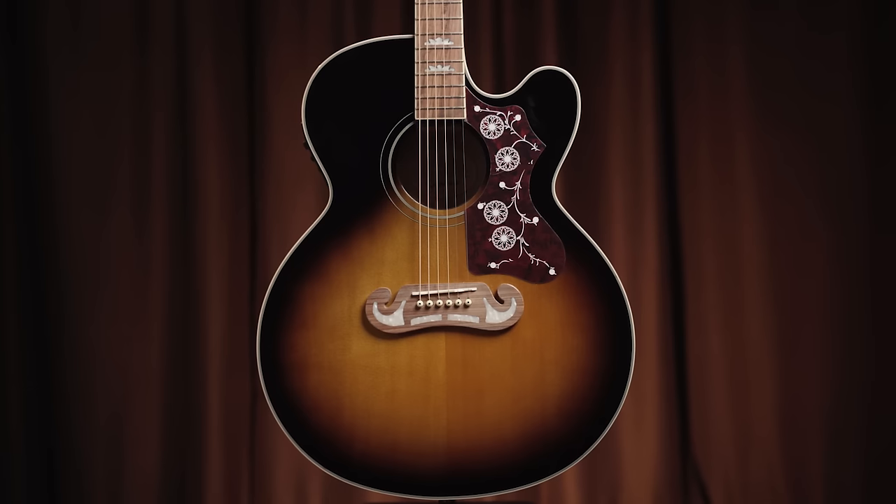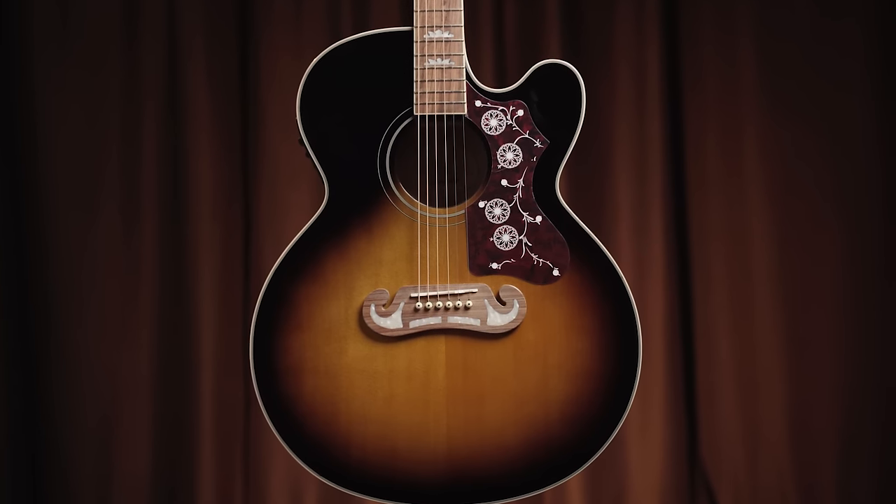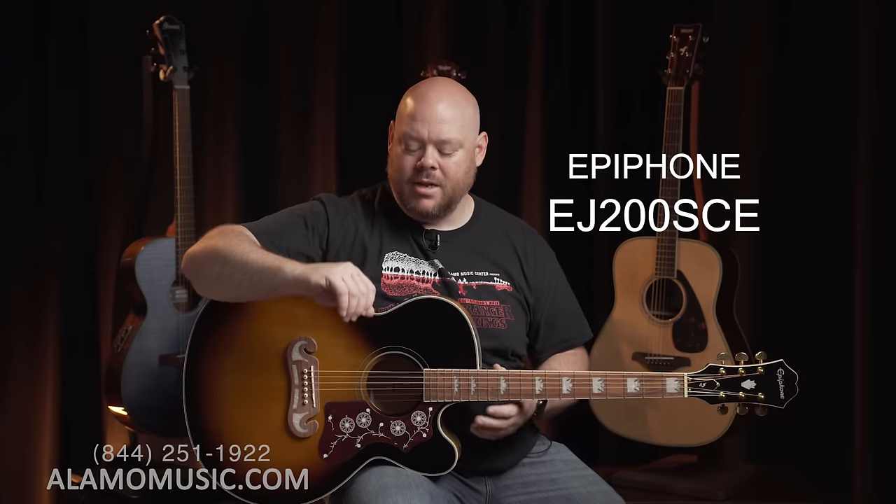Next we come to this beautiful big body guitar from Epiphone — the EJ-200 SCE. It is a jumbo based upon the Gibson J-200 / SJ-200, which has been in production for years and is famous for being in many people's hands, notably Elvis Presley. It really has that classic Gibson aesthetic nailed to a T. It is a very well-built Epiphone guitar with a host of fantastic features for under $500. This particular version is sunburst, but you can also get it in black or natural finish.